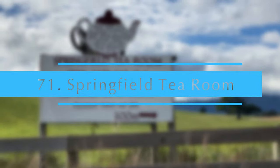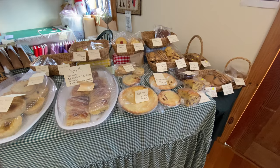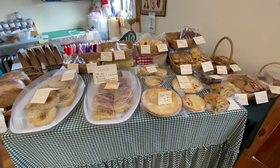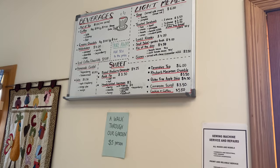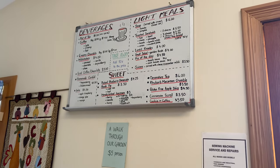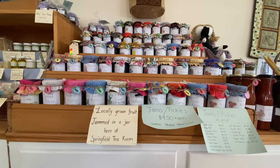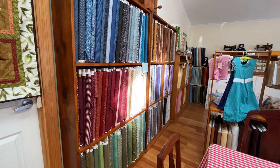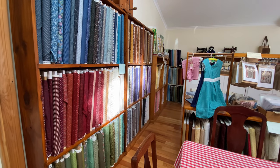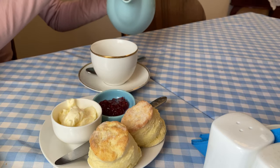Springfield Tea Room. This is a real working farm that has a little tea room. They serve homemade pies, jam, lovely fabrics and lots of other goodies. Plenty of choices for a lovely lunch, morning or afternoon tea. It is closed on Mondays and Sundays and open for limited hours each day. All sales are cash only.